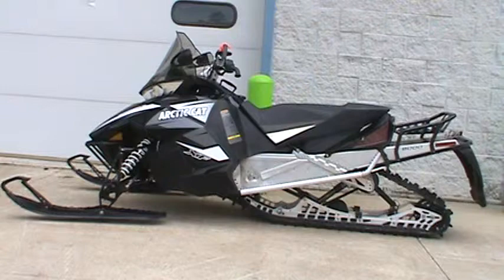This sled has 2,000 miles on it, it has electric start and reverse, and a tunnel bag as well. This is for sale for $8,999.